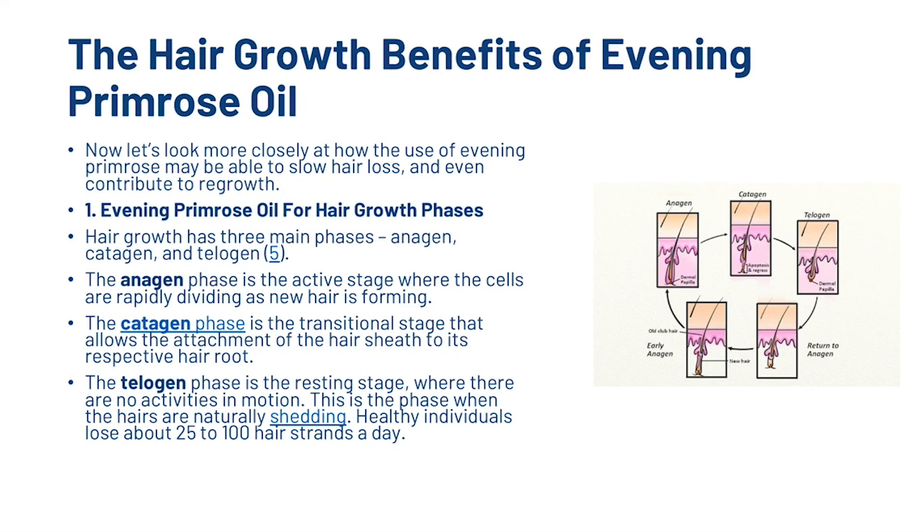Now let's look at the hair growth benefits of evening primrose oil. Hair growth has three main phases: anagen, catagen, and telogen. Anagen is the phase where the cells are rapidly dividing as new hairs are forming. The catagen phase is the transitional stage, and this allows the attachment of the hair sheath to its respective hair root. Finally, the telogen phase is the resting phase, and while there are no activities in this stage, this is the phase where hairs are naturally shedding, and healthy individuals lose between 25 and 100 hair strands per day.